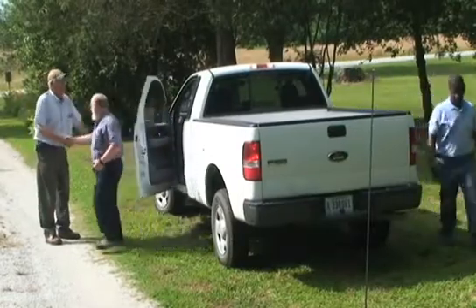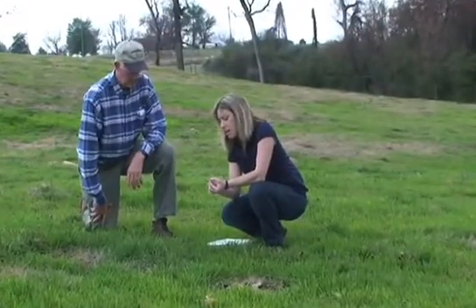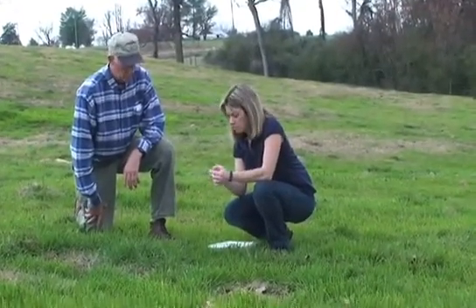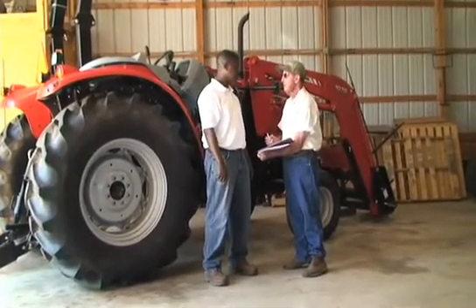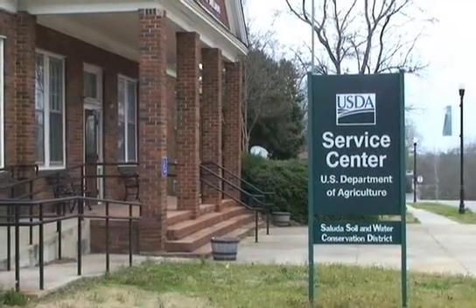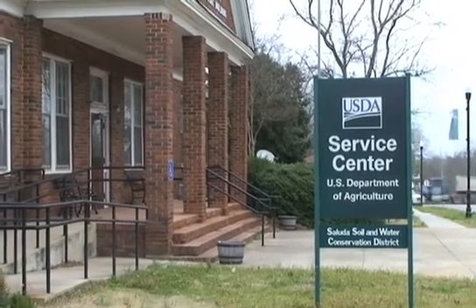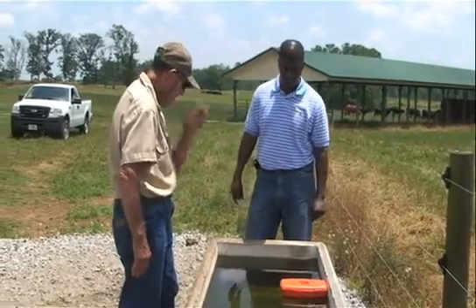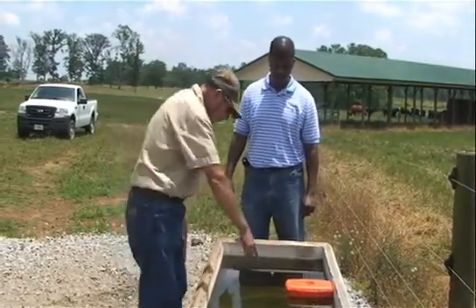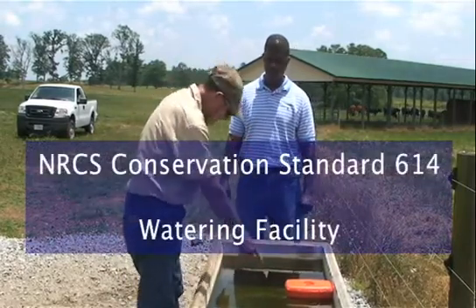Both the NRCS and your local soil and water conservation district want to help you develop a conservation plan. NRCS staff will provide you with technical help, and financial assistance is also available. All NRCS conservation programs are voluntary. Stop by any NRCS office and pick up a copy of the conservation standards. You can also go to sc.nrcs.usda.gov, click on EFOTG, and select NRCS Conservation Standard No. 614 for watering facilities.